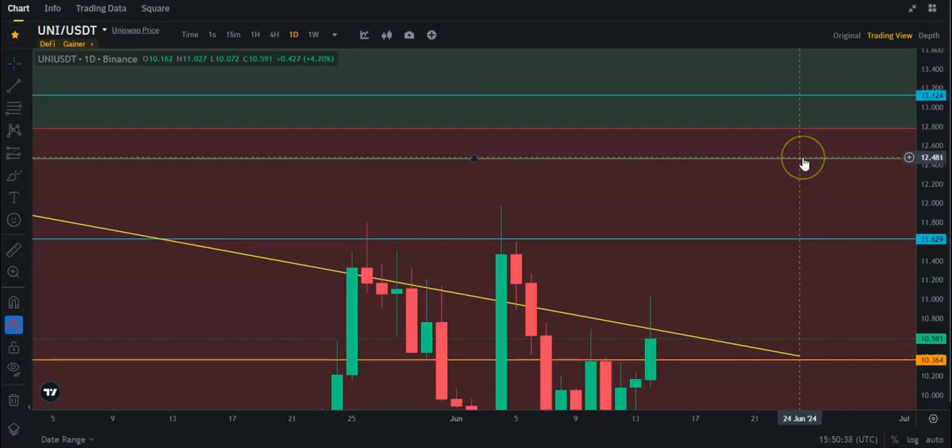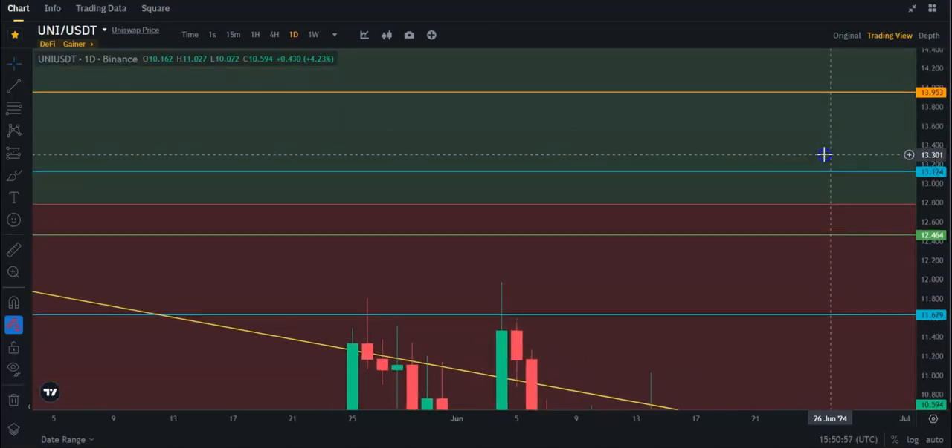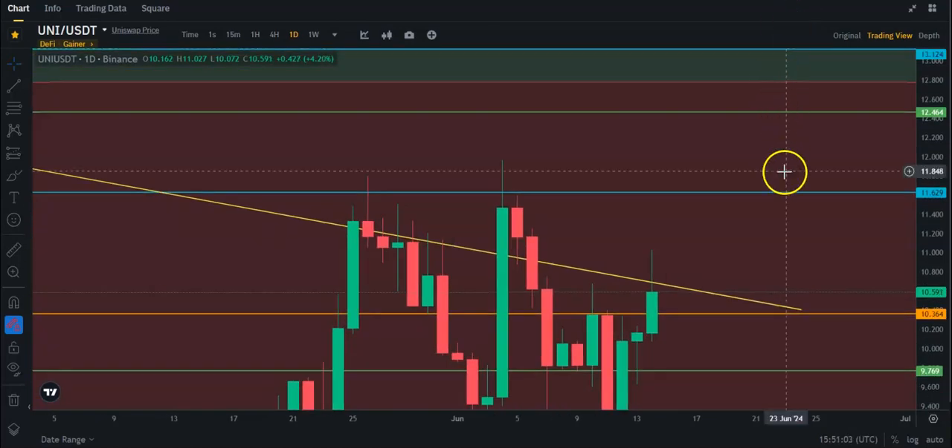So this area, pretty much about $0.60 or so, is going to be probably pretty tough to get through, just because you have a weekly, you have the top of a Fibonacci, and you have a four-hourly time frame resistance. And then after that, you've got almost $14. But that's kind of far right now.